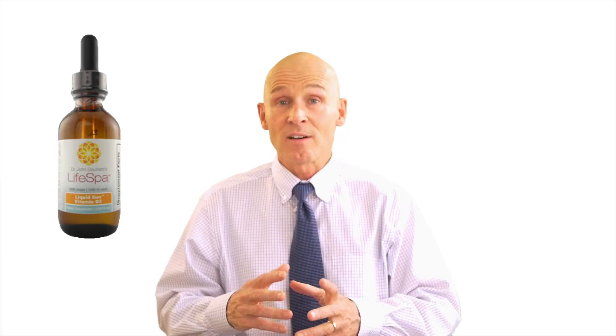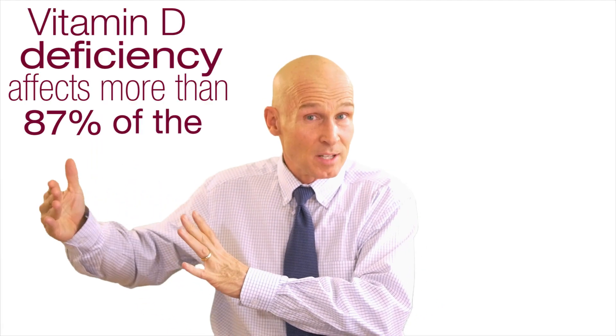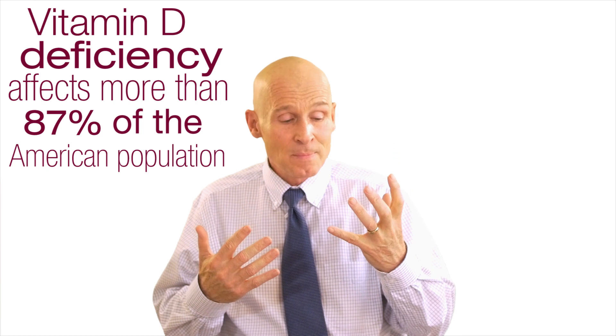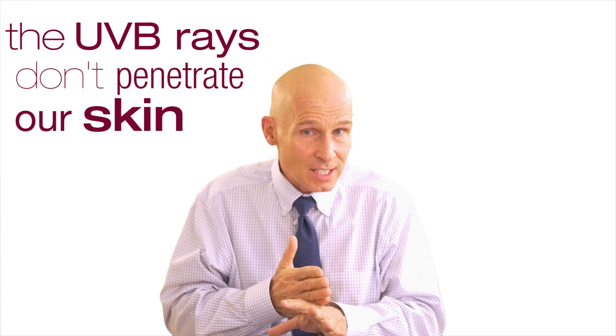Liquid Sun Vitamin D3 is our vitamin D supplement. Vitamin D is a deficiency that affects more than 87% of the American population. We get it from the sun, but in the wintertime when the sun is low in the sky, or in the summertime if we're in the morning or evening sun, the UVB rays which make vitamin D don't penetrate our skin, and we therefore don't get the vitamin D.